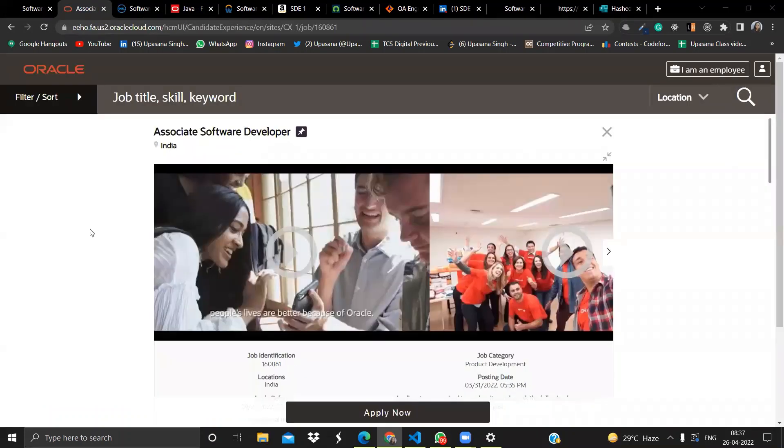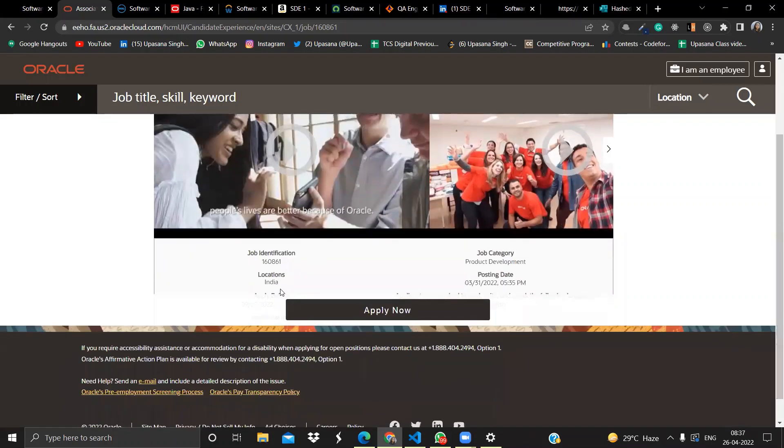The next opportunity is from Oracle. They are hiring for Associate Software Developer and the location is India. If you're interested, click the Apply Now button, fill out the required form, and you'll be good to go with the application.